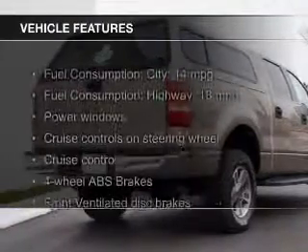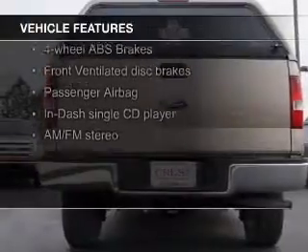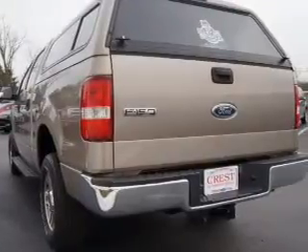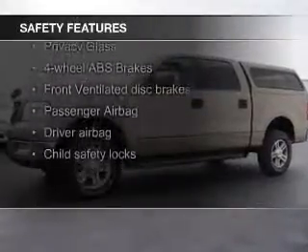The features include steering wheel controls, premium rims, an adjustable tilt steering wheel, cruise control, keyless entry, split rear seats, privacy glass, air conditioning, power door locks, and power windows.